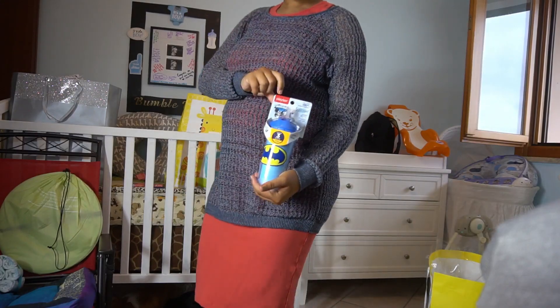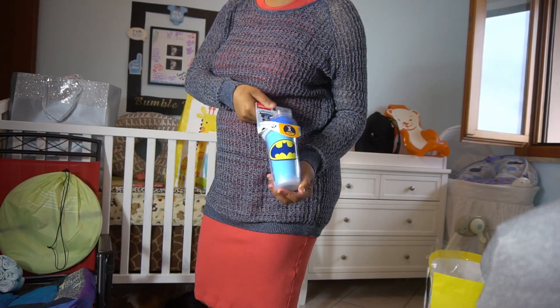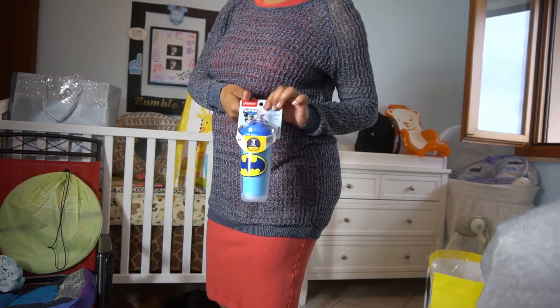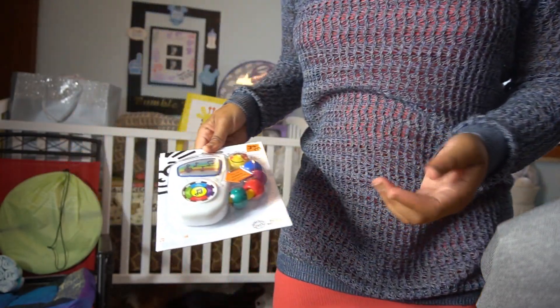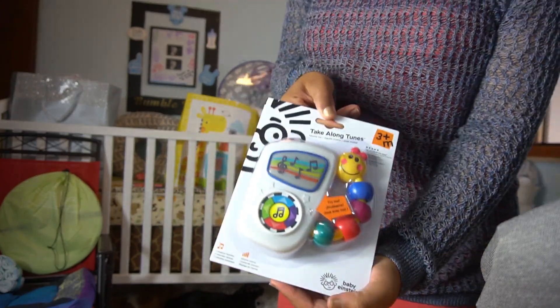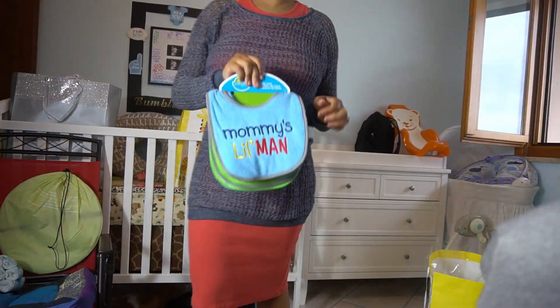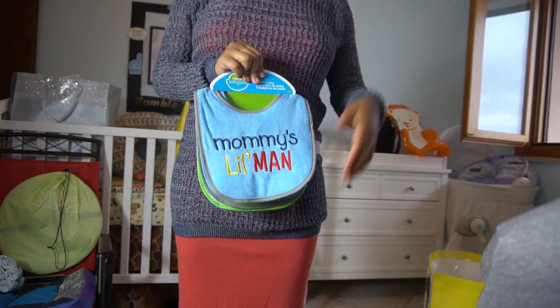We got another cup. My husband loves this one because he loves Batman, so if you guys wanted to send us any Batman baby stuff, that would be really cute. We also got what looks like a take-along tunes musical toy, and some adorable little bibs.